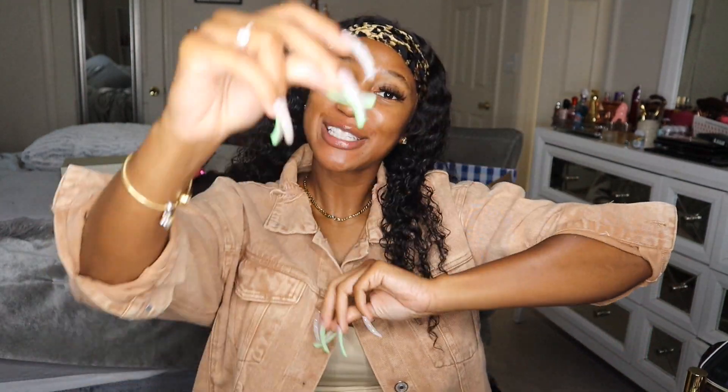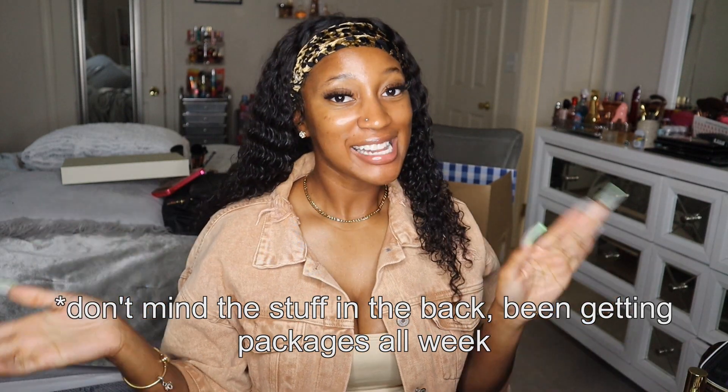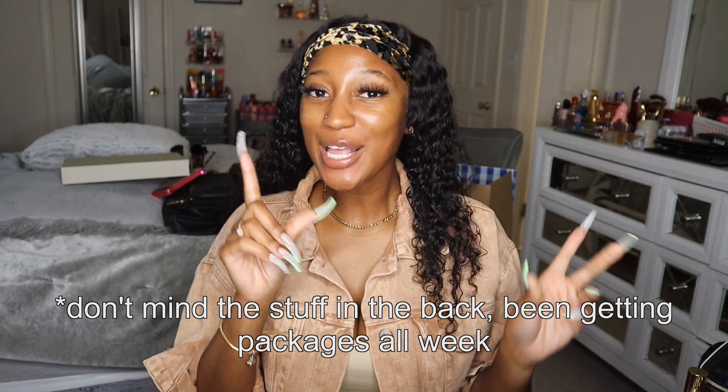Hey everyone, welcome back to my channel — and if you're new, what's up! Today I'm bringing you my small haul from the first day of the Bath and Body Works Semi-Annual Sale. I did upload a walkthrough video when I went to two different stores with some commentary letting you know how I felt about the sale and everything they had.